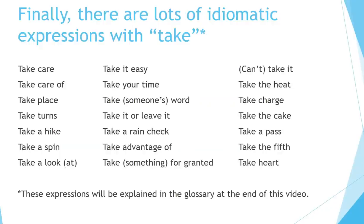Finally, there are lots of idiomatic expressions with take: take care, take care of, take place, take turns, take a hike, take a spin, take a look at, take it easy, take your time, take someone's word, take it or leave it, take a rain check, take advantage of, take something for granted, can't take it, take the heat, take charge, take the cake, take a pass, take the fifth, take heart. These expressions will be explained in the glossary at the end of this video.